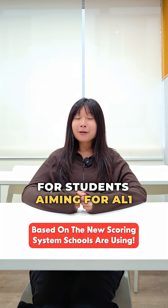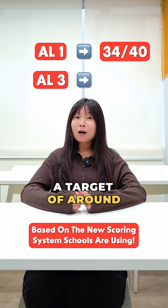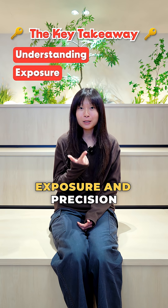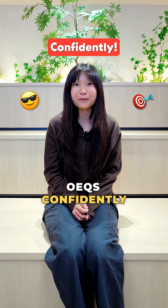For students aiming for AL1, try to hit at least 34 out of 40. For AL3, a target of around 30 out of 40 is a good benchmark. In conclusion, focus on understanding, exposure, and practice. With consistent practice, your child can tackle OEQs confidently.